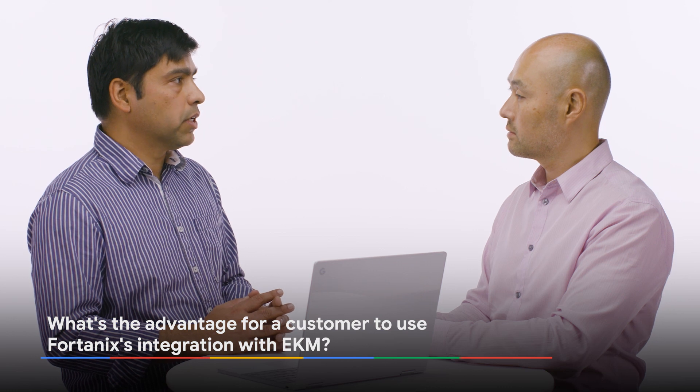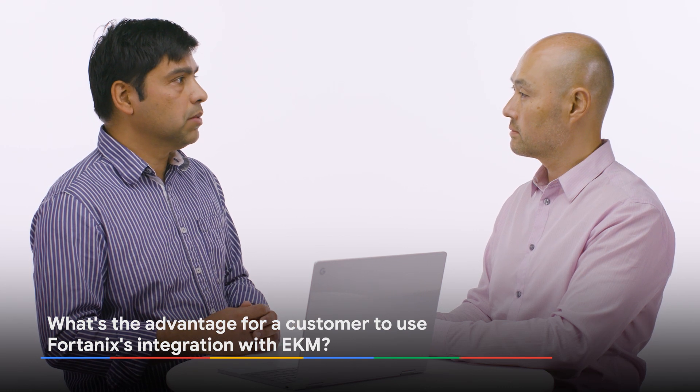What is the advantage for a customer to use Fortanix's integration with Cloud EKM? The biggest advantage for customers is that they still get the same level of control over the keys that they're used to in their on-prem environment. And with Fortanix's managed keys, they get three things. They get simplicity. As you saw in the demo, it's very easy with just a few clicks. You can get the integration done, and you can start using your Fortanix managed key in Google.